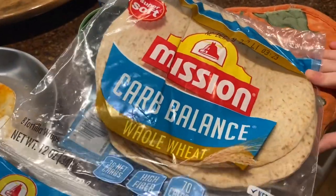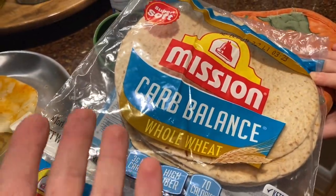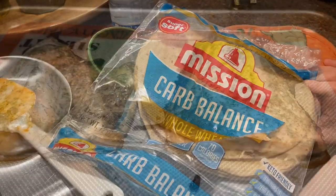This Mission brand is very good, very soft. I'm not even really a tortilla person, but no complaints about these. Buy them over and over again.